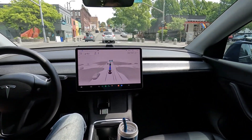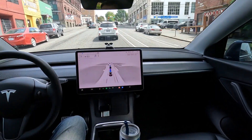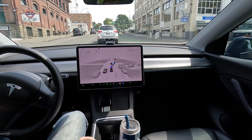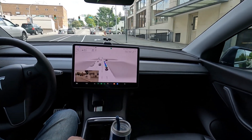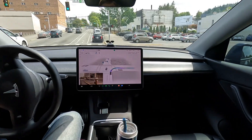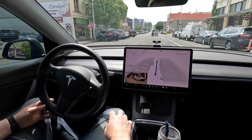We've got a right-hand turn we have to make up here — let's see how the car does with this weird Subaru. Good job, car. No bicyclists using the bicycle turn area that they're supposed to use. And now we're going to make a nice right — oh, beautifully well done, awesome.